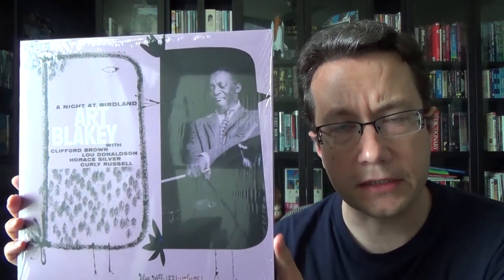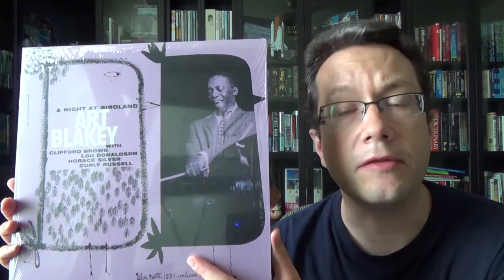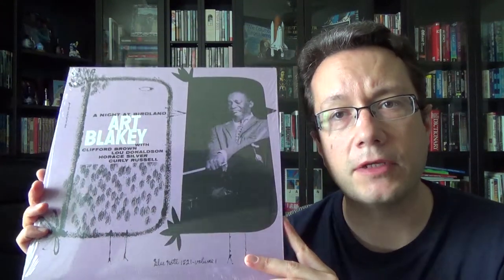This concert at Birdland originally was released on two 10-inch LPs. When the 12-inch became more in vogue, Blue Note released it as a 12-inch. But if you could find the 10-inch, it's a goldmine. Those 10-inches have the original Lexington label. I tried bidding on one, and every one I've ever seen, even if they're good or fair, they go for well over $100.